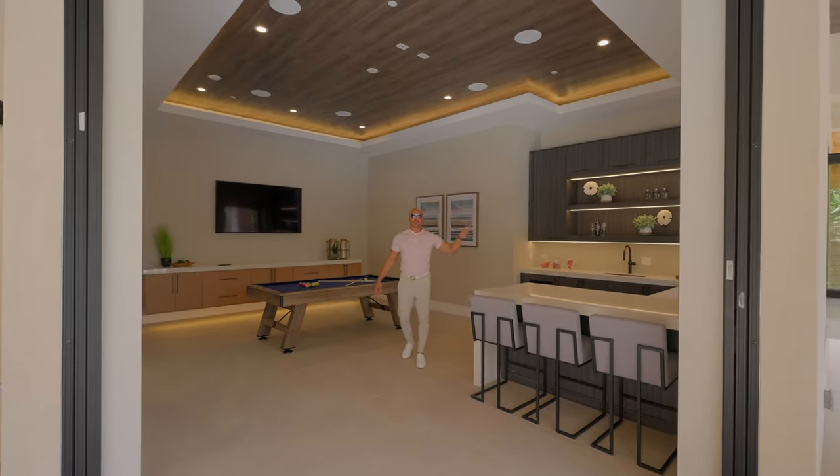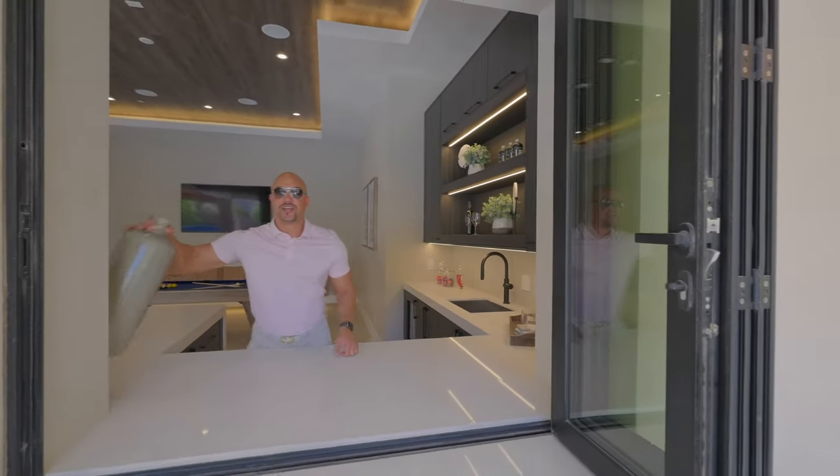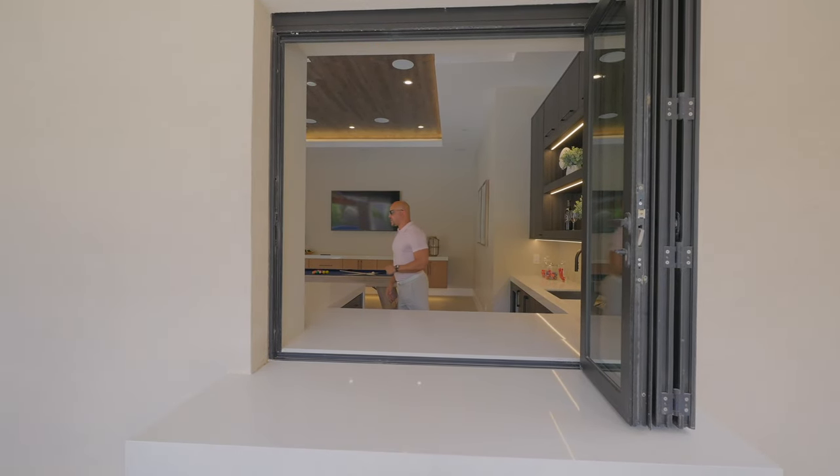Remember those accordion doors I was telling you about? We're ready for drinks — how cool is this, to be able to pass drinks through. Awesome.